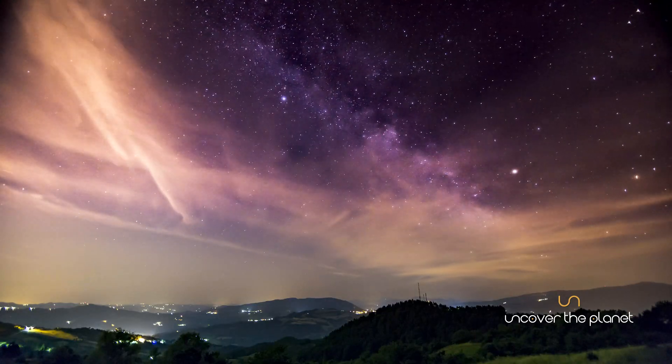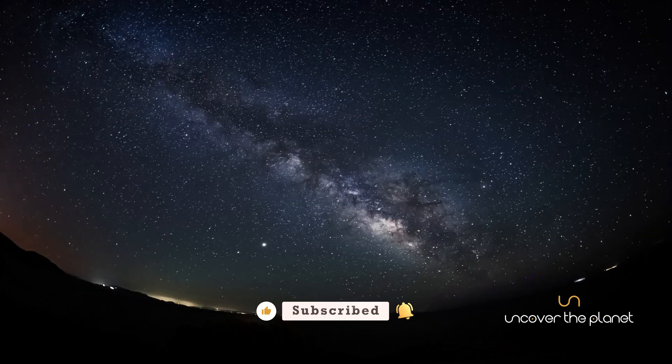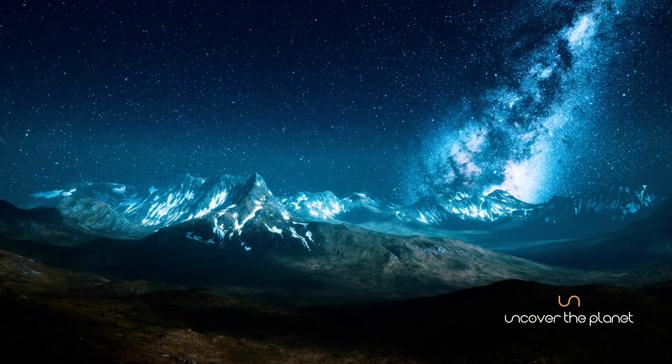Welcome to an inspiring journey through the cosmos. Today we'll explore our galactic home, the Milky Way. From its stunning structure to the mysteries it holds, let's embark on a voyage through this celestial marvel.